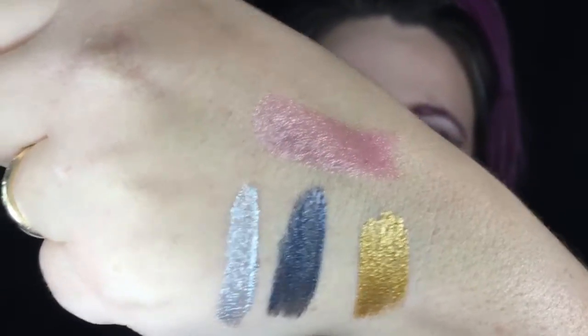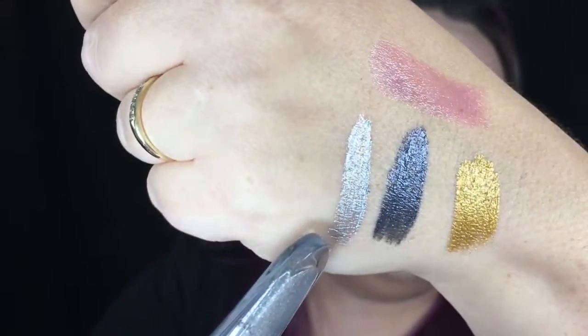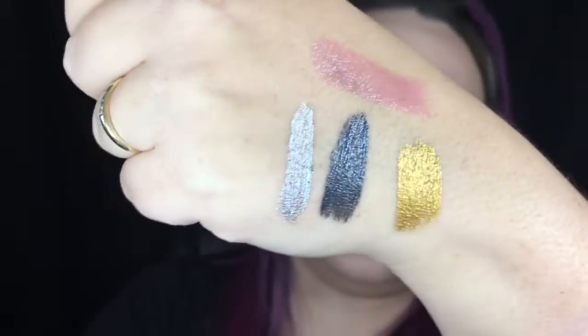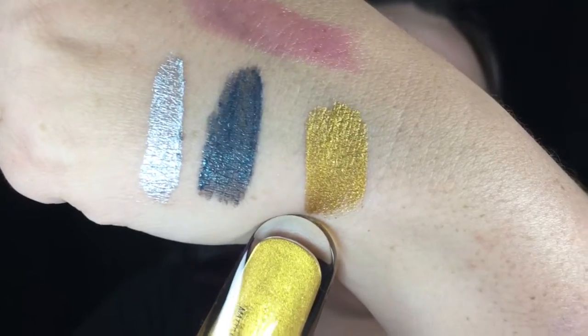I've got all three on my hand now — along with the color-changing bomb that's turned even more pink. The silver is very metallic and smooth, not streaky at all. The one I thought was green is actually more of a navy with a blue-purple-green color shift, which is really cool. The gold is a true, slightly green-gold that I just love. Now I'm going to make a little lip pattern with all three, starting with the gold.